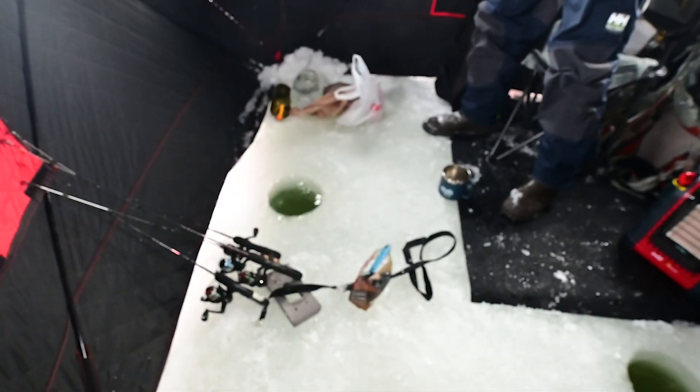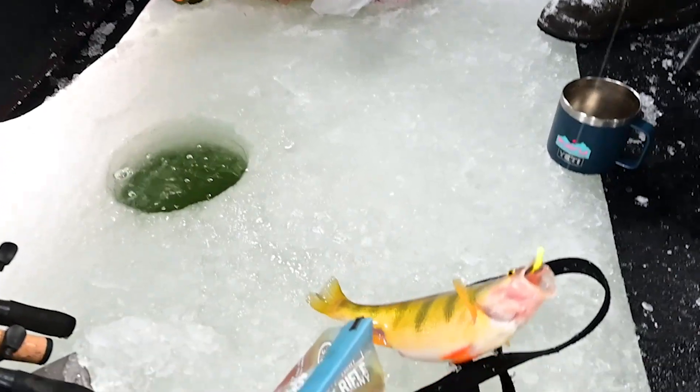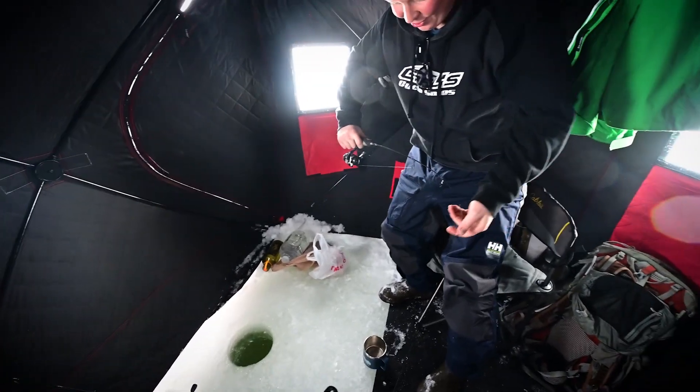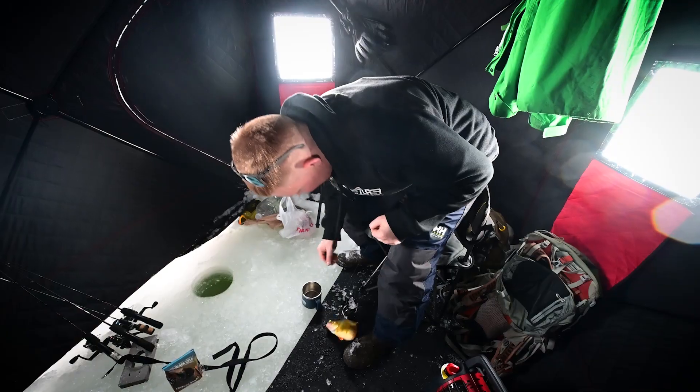Wow! He's fire. Whoa! What the— let's go! Dude! That's easily the largest drag. We got a jumbo on the board.